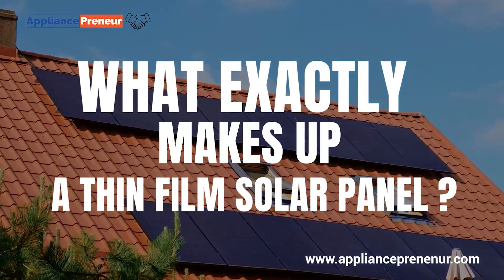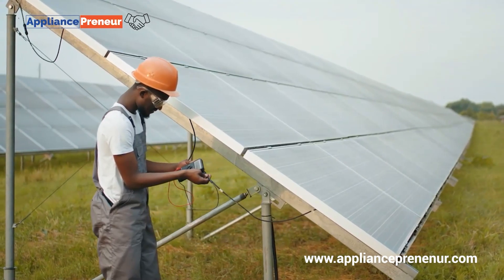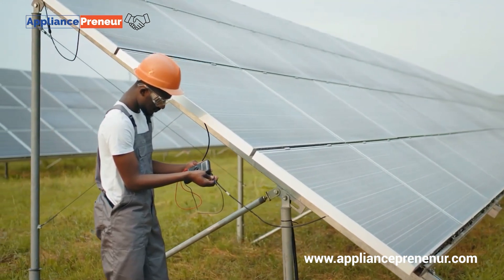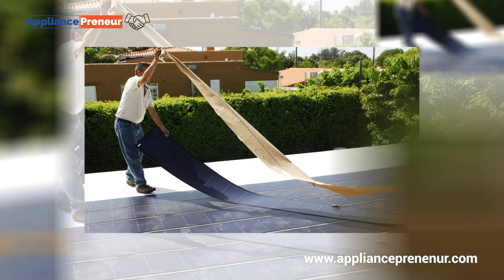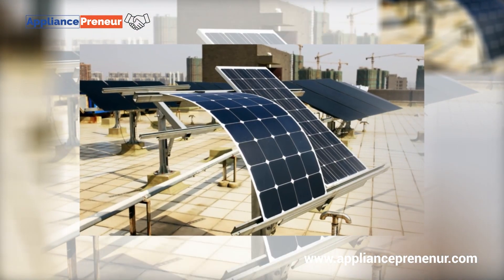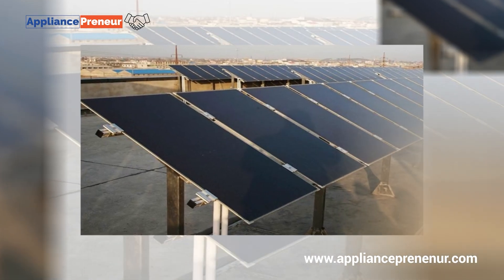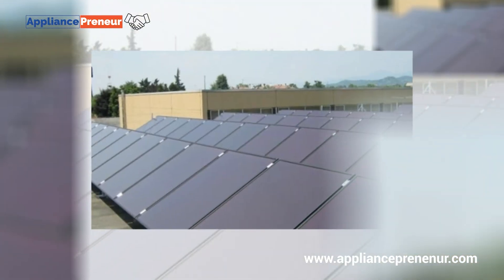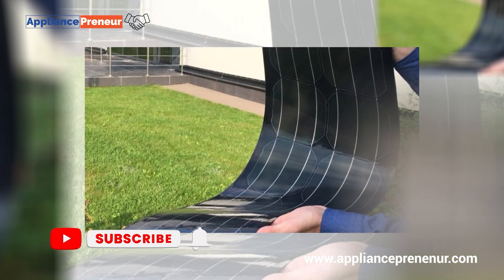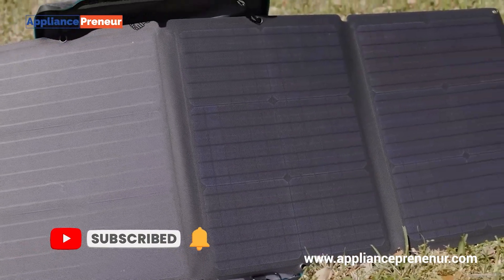So what exactly makes up a thin film solar panel? As the name suggests, it's made by depositing one or more thin layers of photovoltaic material onto a surface. These layers are just a few micrometers thick — about 1/100th the thickness of a human hair. Common materials used include cadmium telluride, amorphous silicon, and copper indium gallium selenide, each with its own benefits and ideal applications.